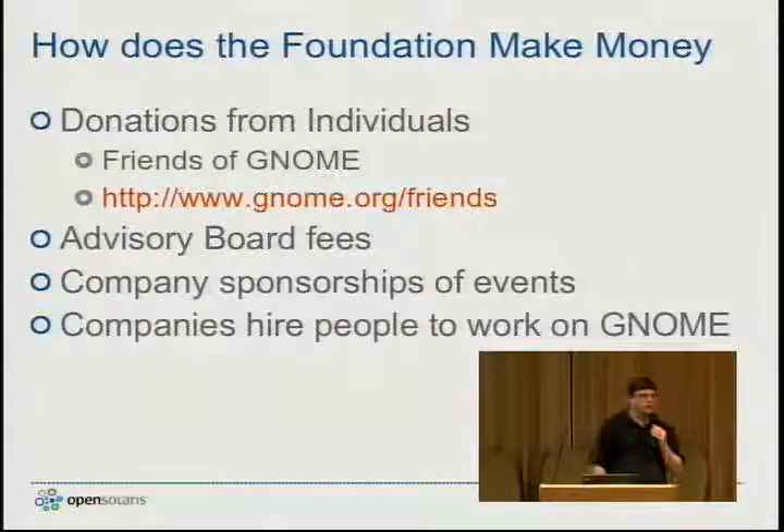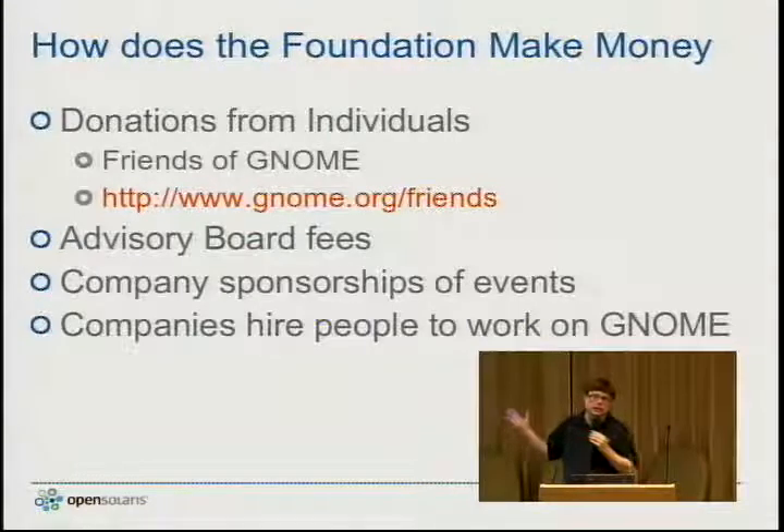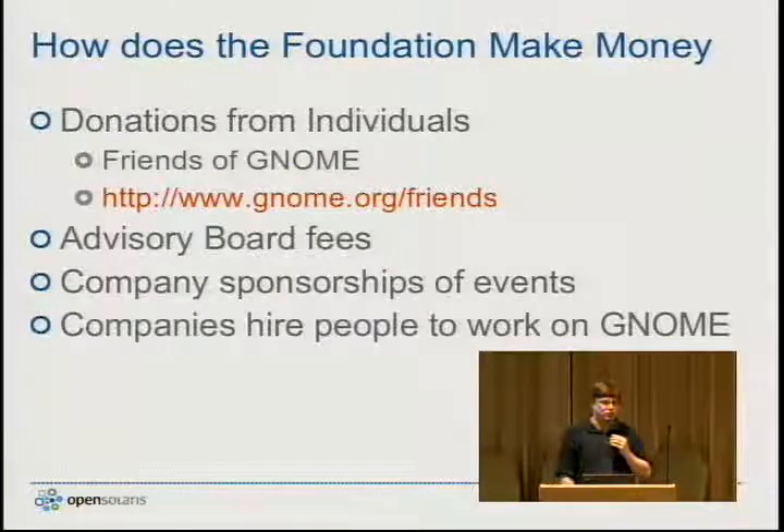The bulk of our money comes from advisory board fees. You saw the many logos on the slide before, and the GNOME Foundation makes about $20,000 from each of those companies, so probably about $200,000 in total. Secondly, when we hold events like hackfests, companies often sponsor those events to promote a specific aspect or technology of the desktop. For example, we have a GTK hackfest coming up in a month or two, and different companies with an interest in promoting GTK development would likely sponsor events like that.